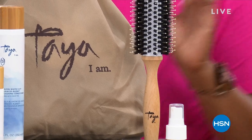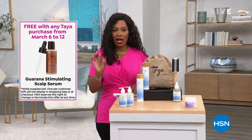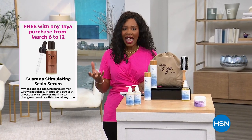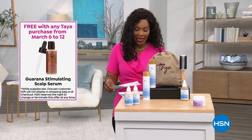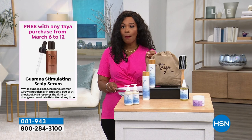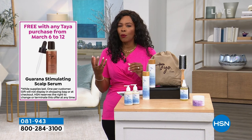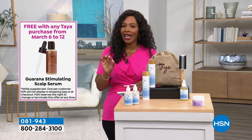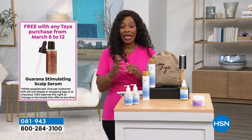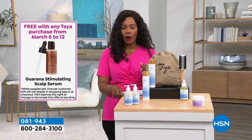Anything you buy today in our Taya show comes with a gift with purchase — and that is the Guarana-stimulating scalp balm. If you suffer with hair breakage and want to see the difference in as little as six weeks, you're going to want that balm. It comes as a gift with purchase. Anything that you buy in this hour, you will get that scalp balm.